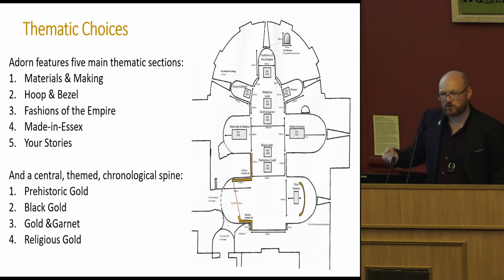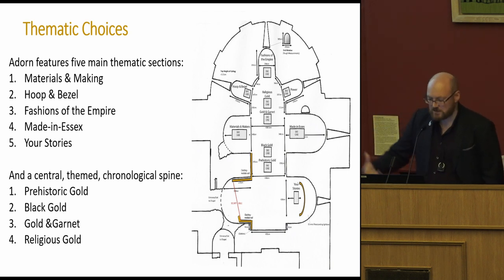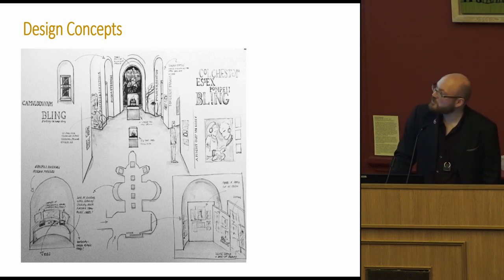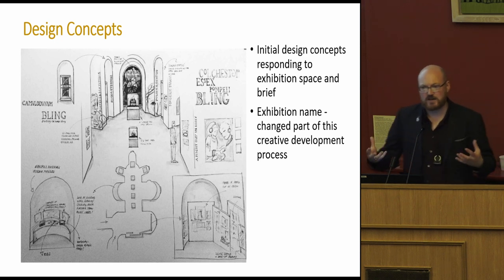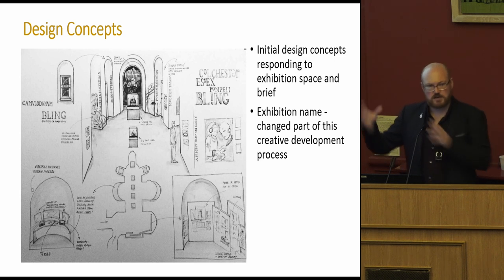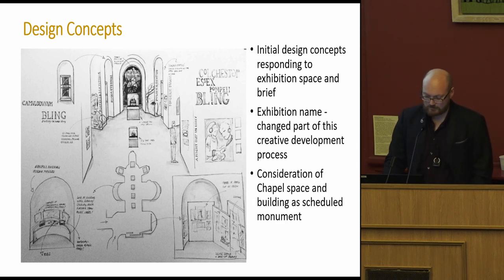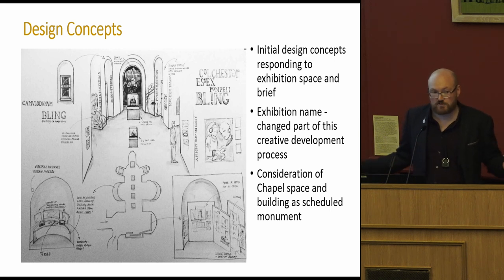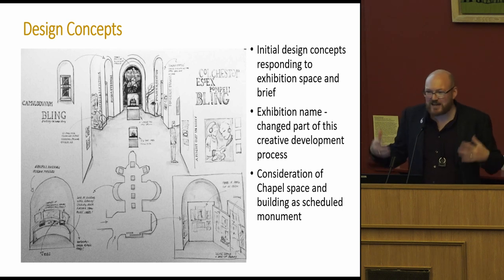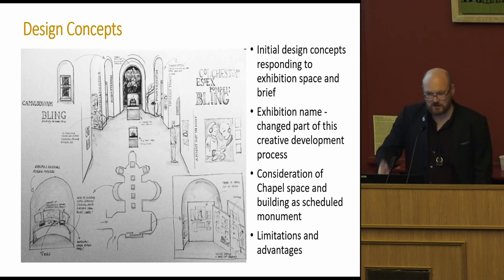Down the central spine the theme was gold — and they cleverly took my case of jet. Jet is known as 'black gold' in many places in Europe, so: prehistoric gold, black gold, gold and garnet, religious gold — taking us through the centuries. The design concept responded to the exhibition space. We're lucky to have an in-house design team at SIM, even if they're incredibly overworked. Working in the chapel was both good and problematic: it's a unique space but we hadn't had an exhibition in there since the castle redevelopment, and we even had to check load-bearing on the refloored space.